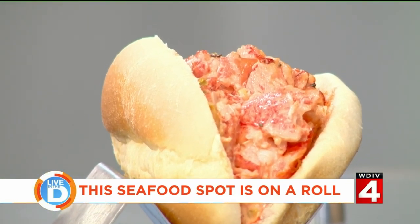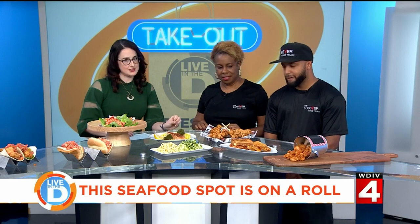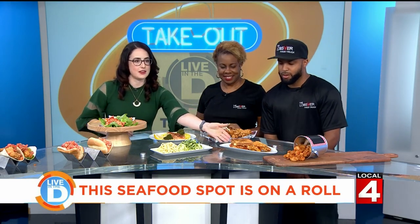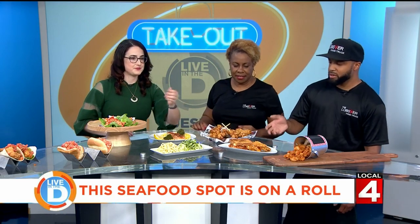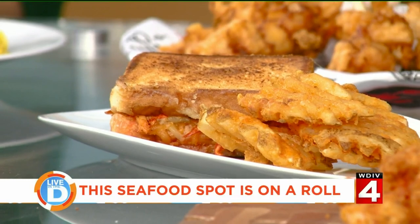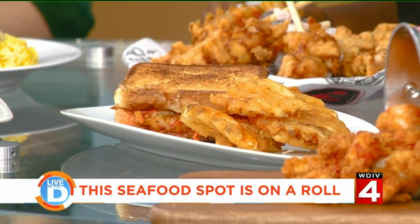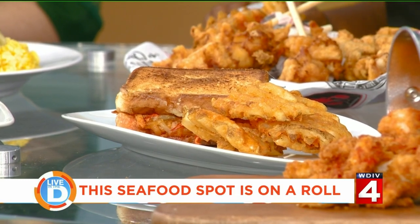You also have a grilled cheese, which is a favorite among many. What makes your grilled cheese unique? It's a lobster grilled cheese — we also have a crab and shrimp grilled cheese on our menu, so it varies. It's Texas toast made with fresh lobster from Maine, and it's so delicious.